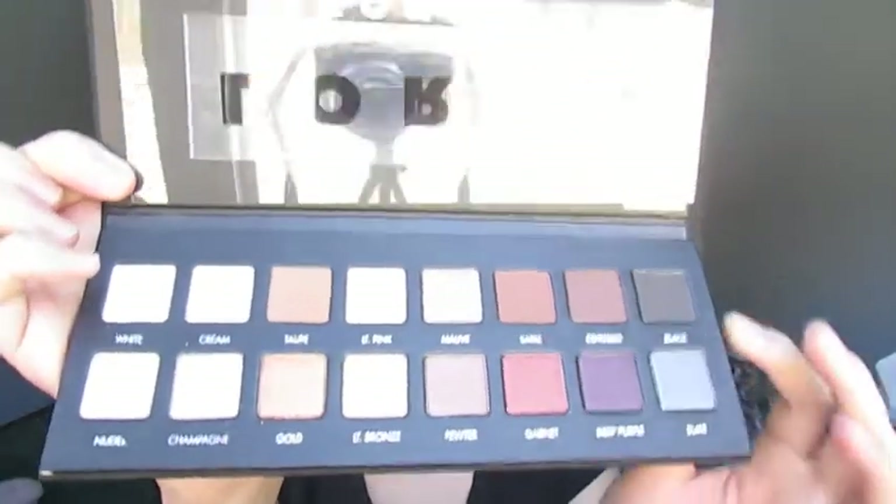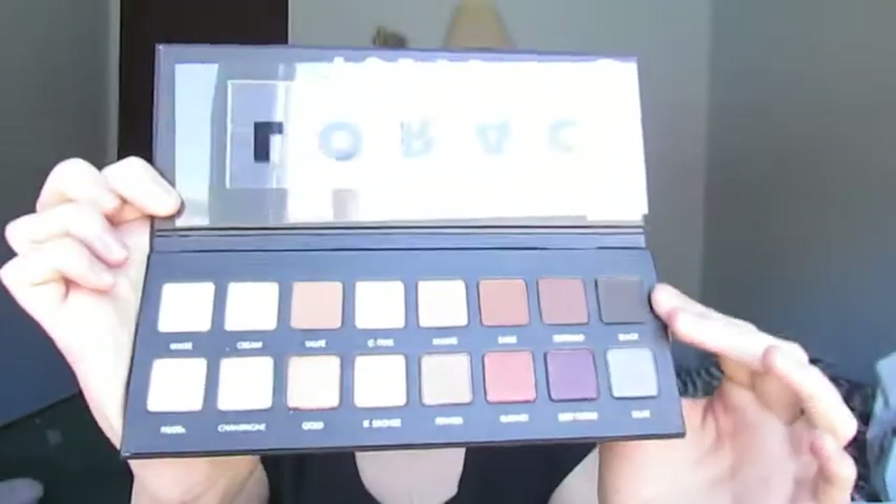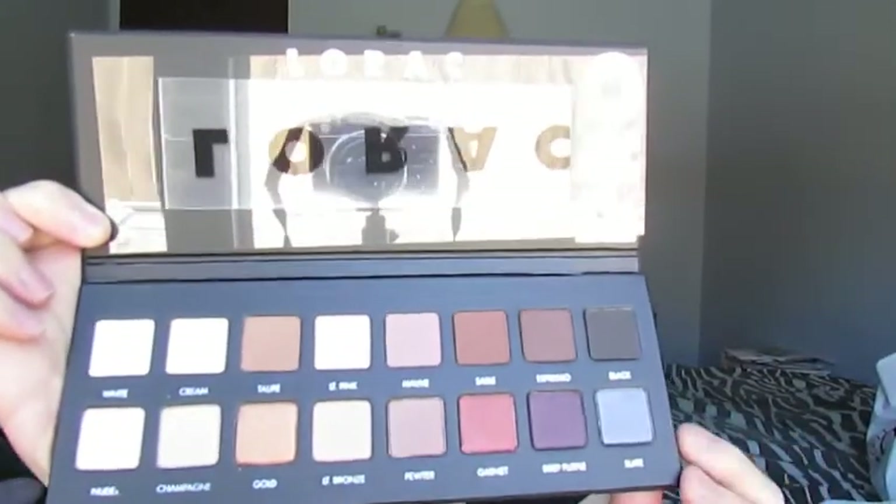Now that we're done with all of the clothes, we can move on to makeup. First at Ulta, I got the Lorac Pro Palette — however you want to pronounce it. I was on a beauty forum and said I was thinking about maybe getting a naked palette, and a lot of the girls were saying no, get this instead. So I did a little bit of research on it, and I'm glad they suggested it because it is really nice.